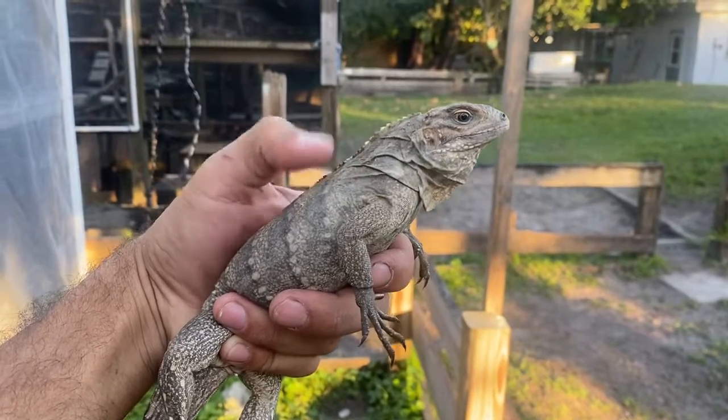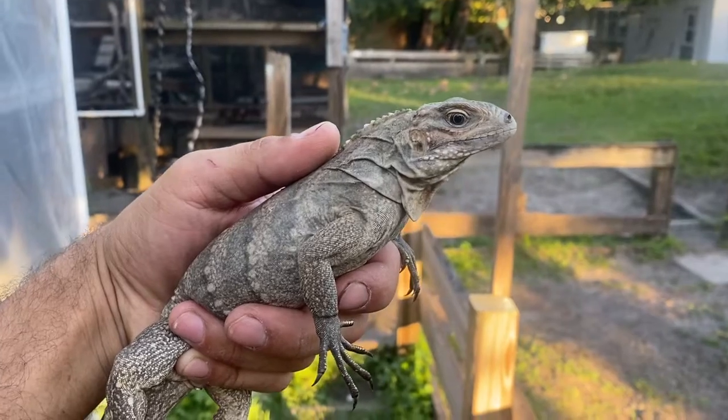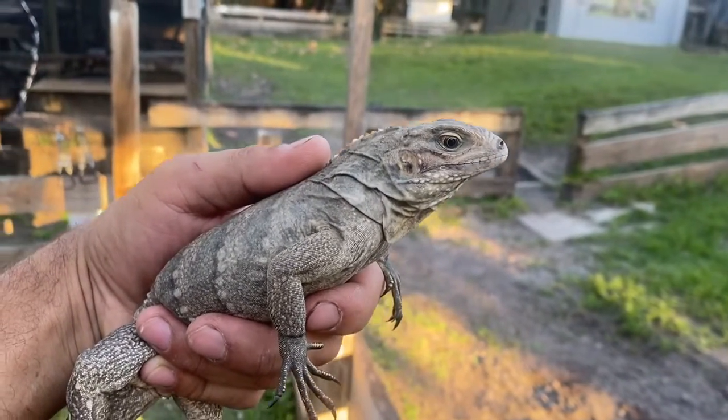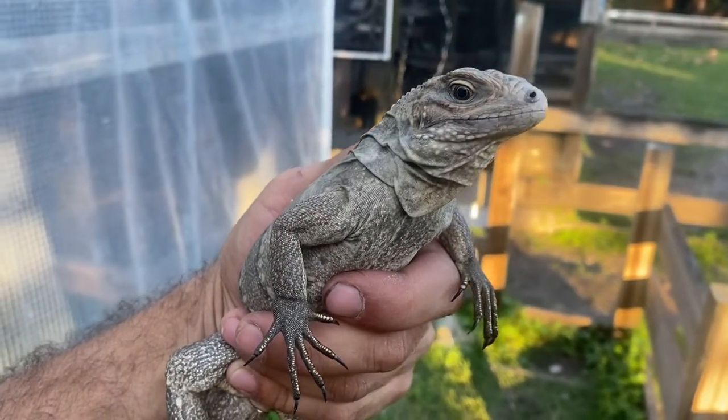Hey, how's it going everybody? Today I want to update you guys on our 2020 Lewiside hybrids. Here in my hand I have a female — she is chipped, her ID chip number is 3567, and this girl here is amazing.